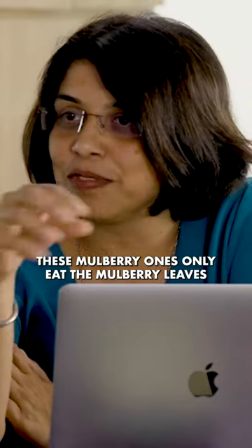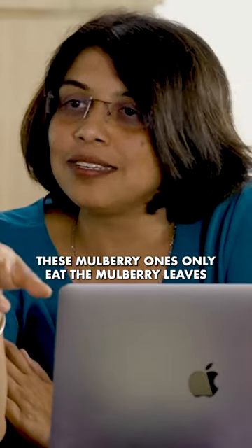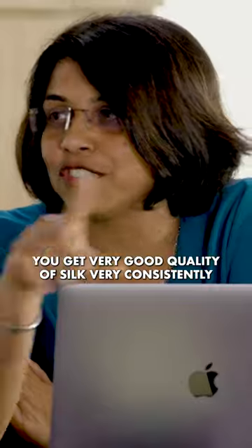The good part is it's a protein. And because the silkworms — these mulberry ones — only eat the mulberry leaves, you get very good quality of silk, very consistently.